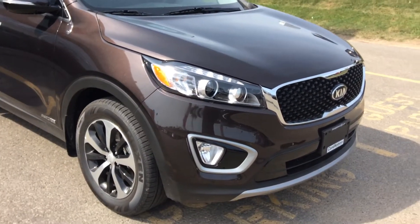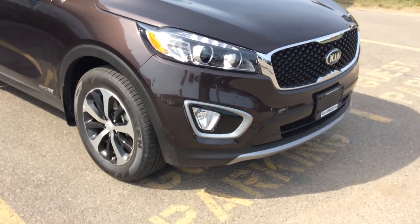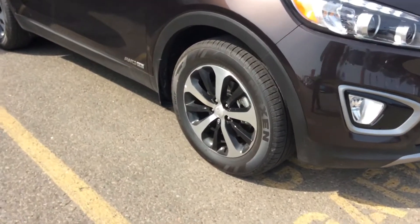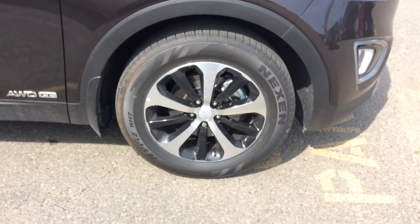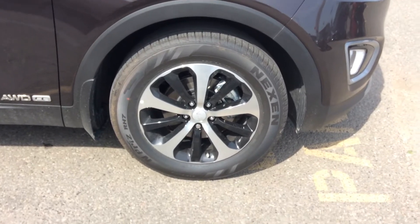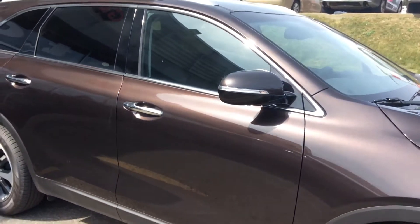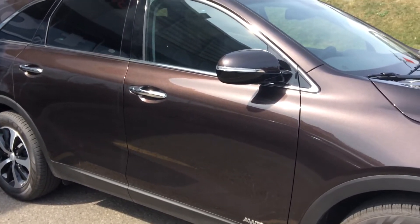They've put a lot of detail into this vehicle, making it a bit different than the 2017 with a lot of nice sporty lines. This is one of Kia's most popular vehicles. Down here you have your 18-inch sport alloy wheels with a gloss black and machine finish — absolutely gorgeous. This is the V6 model.